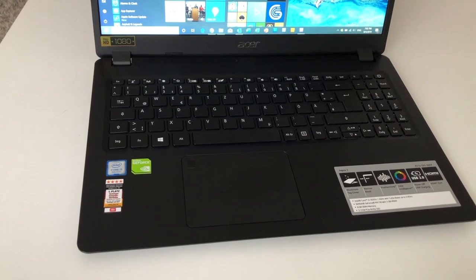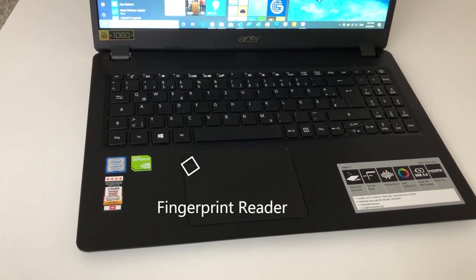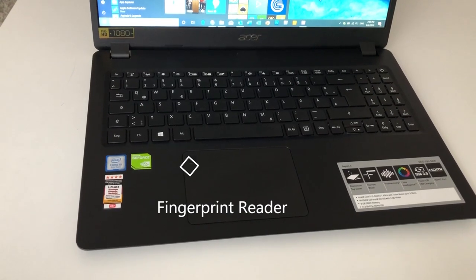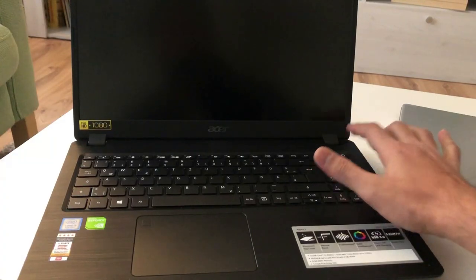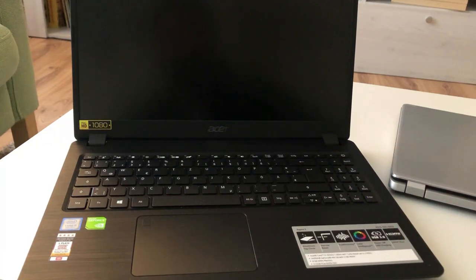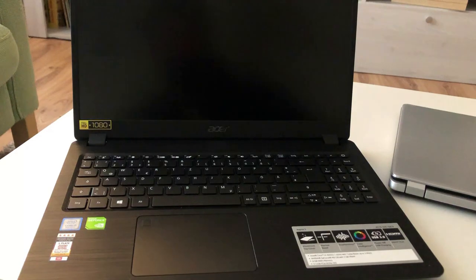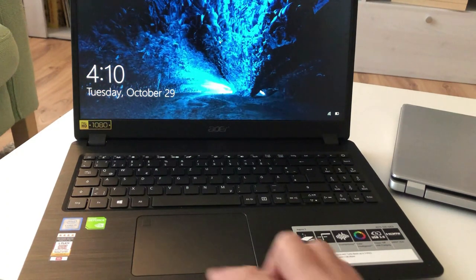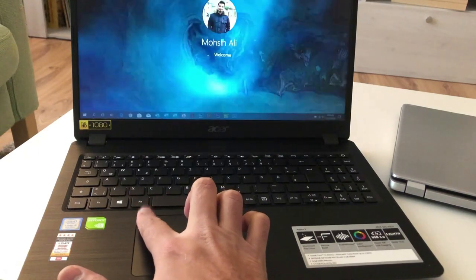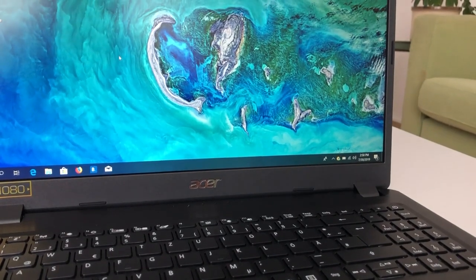Some of you guys asked in the comments whether their Acer laptop has the fingerprint option. It depends on the model — some come with a fingerprint reader and some come with other features. In my case, I can show you how fast Windows starts after pressing the power button and using the fingerprint. As you can see, it's pretty fast to reach the desktop screen, thanks to the M.2 SSD which is much faster compared to a normal HDD.